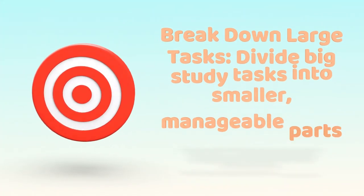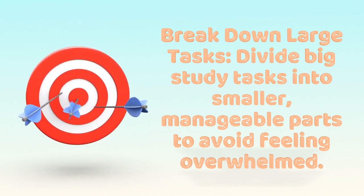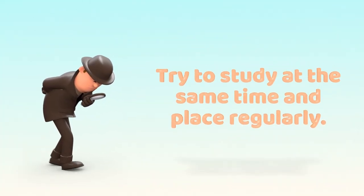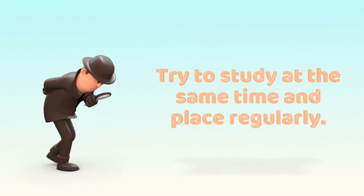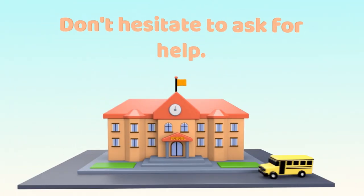Break Down Large Tasks: Divide big study tasks into smaller, manageable parts to avoid feeling overwhelmed. Stay Consistent: Consistency in your study routine is key — try to study at the same time and place regularly. Seek Help When Needed: Don't hesitate to ask for help.